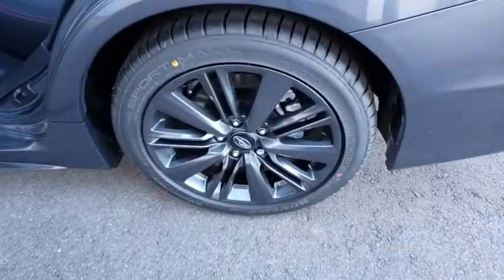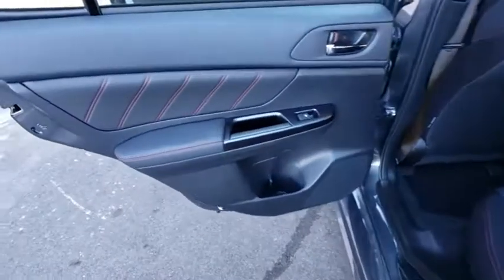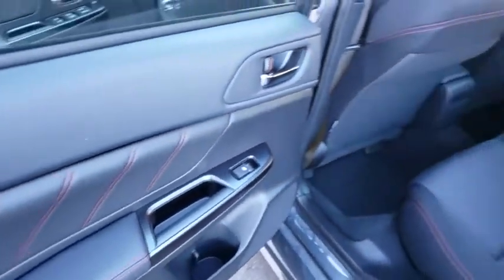Remote keyless entry, panic alarm, front reading lamps, front bucket seats, driver vanity mirror. This isn't just a vehicle, it's an experience. So stop in for a test drive today.